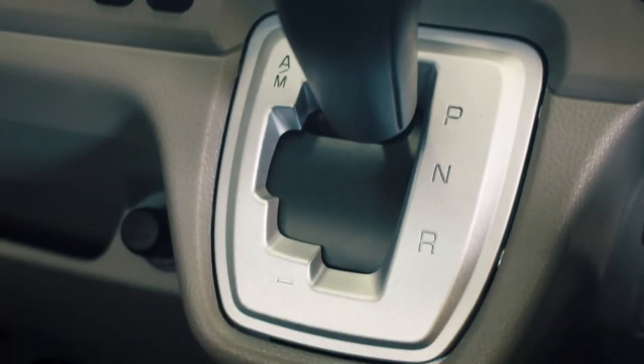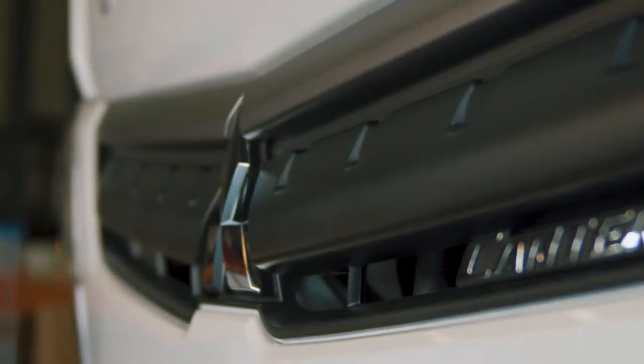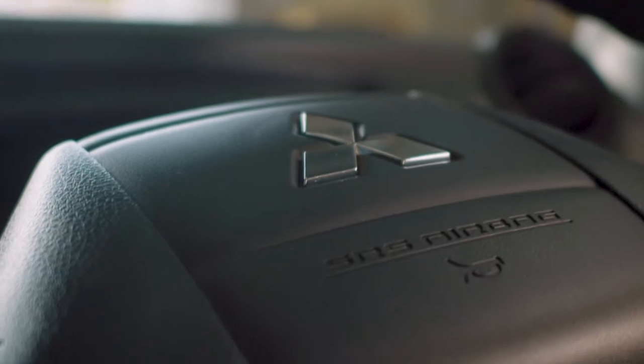As you can see, we're inside the nice, roomy, comfortable cabin that is really driver friendly. And now let's look at those impressive safety features.